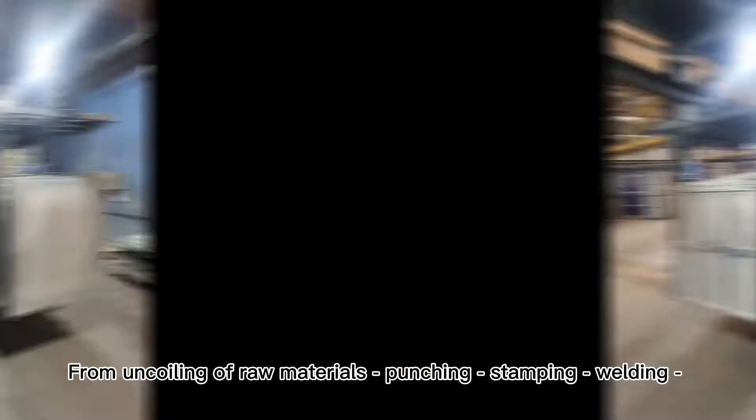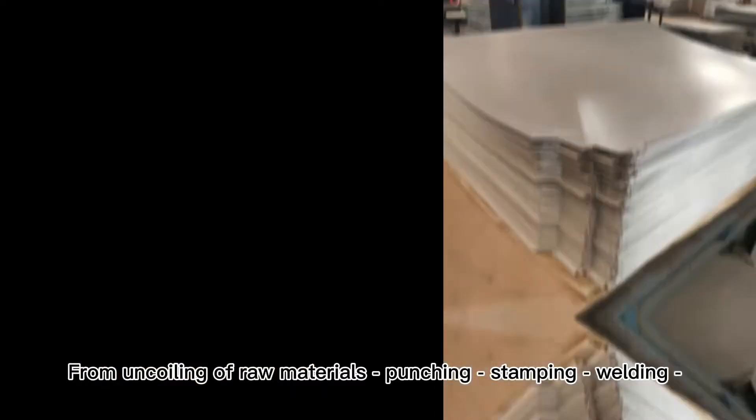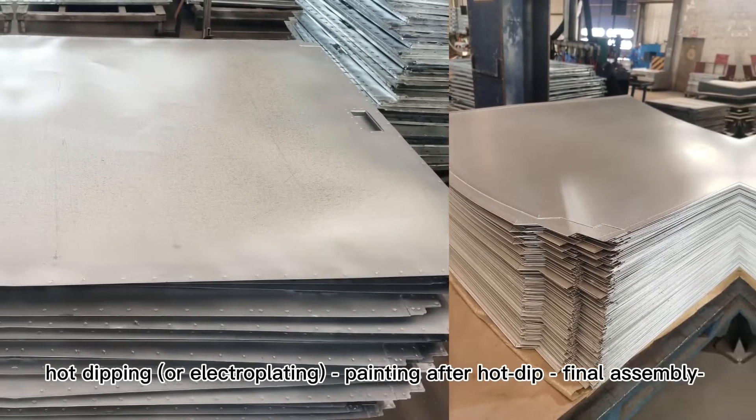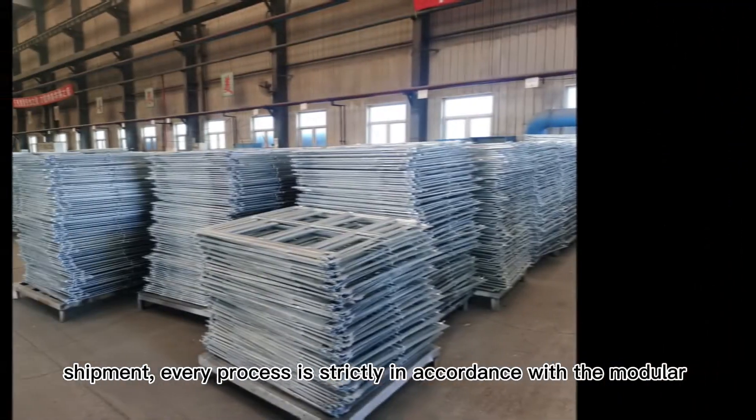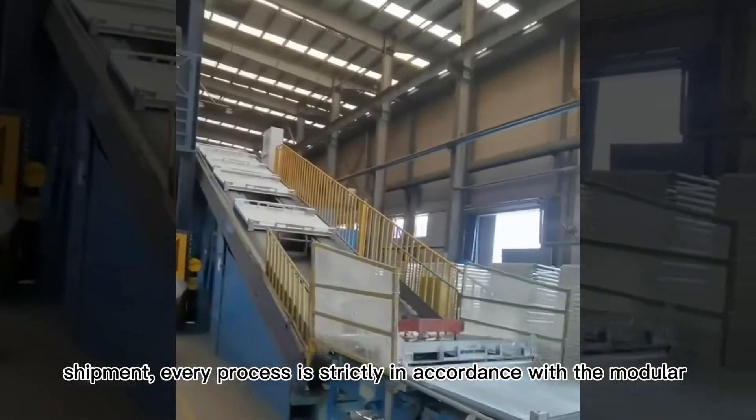From raw materials: punching, stamping, welding, hot dipping or electroplating, painting after hot dip, final assembly, and shipment — every process is strictly carried out in accordance with the standard module.